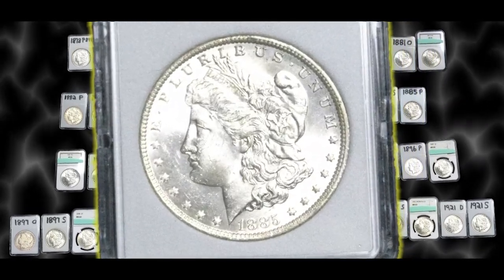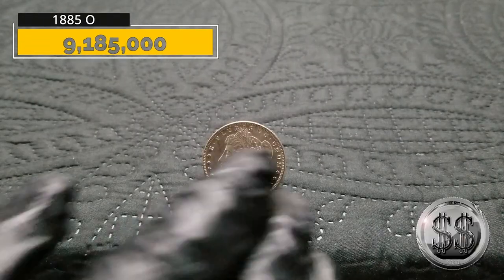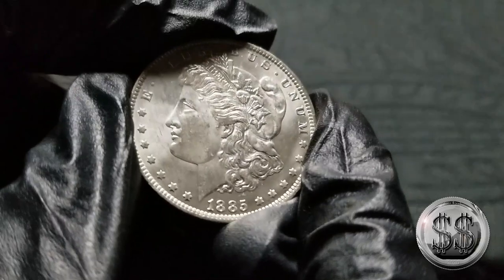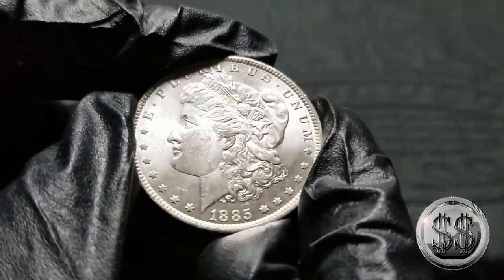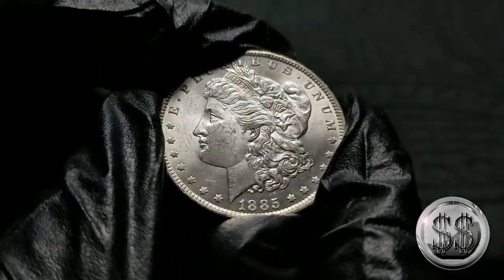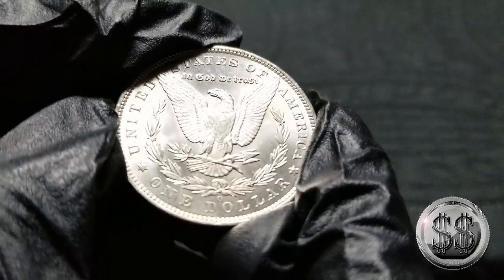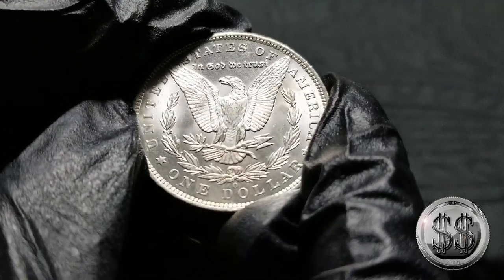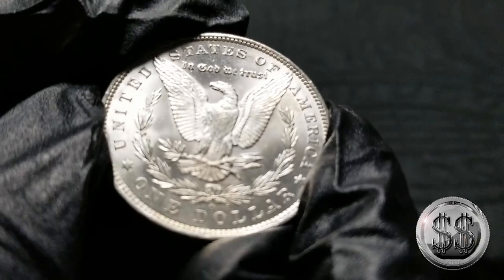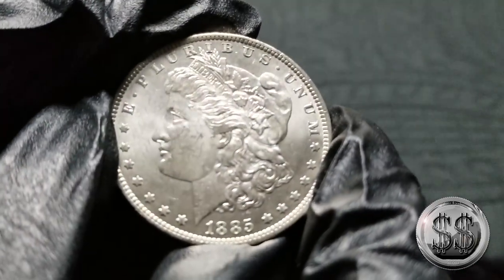1885 New Orleans. For a few years there, New Orleans was pumping out some pretty decent coins — 1884 is a good year for them, '85 is another good year. Even though my '84 Orleans is in a little bit better shape than this, it's still a pretty nice example for a New Orleans coin, which was notoriously known for weak strikes. Maybe some of their equipment was newer — the '84 and '85 Orleans tend to have survived fairly well with some good examples out there.